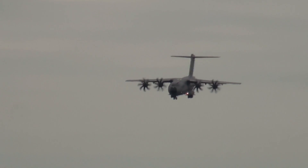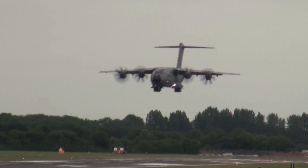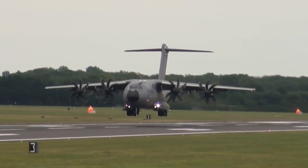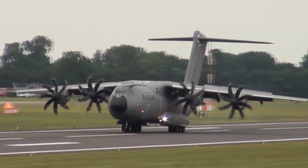An example of those tactical characteristics we were talking about — an absolutely very slow-speed touchdown capability using less than a couple of thousand feet. But initially when it comes into RAF service it will go to the strategic airlift role, and those capabilities will be great.